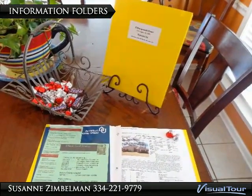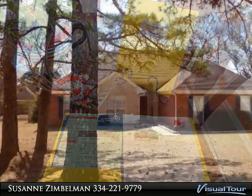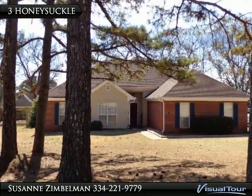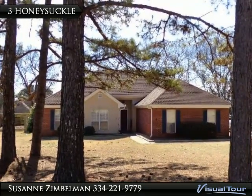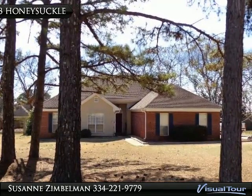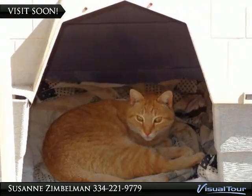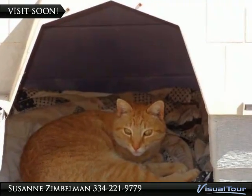The buyer information folders and the snacks are ready for you. Thank you for taking this tour. Between the neighborhood amenities and the fast access to Montgomery via the Toll Bridge, this may be the best home for you. Don't be in the doghouse for not coming to take a peek at this wonderful family home.